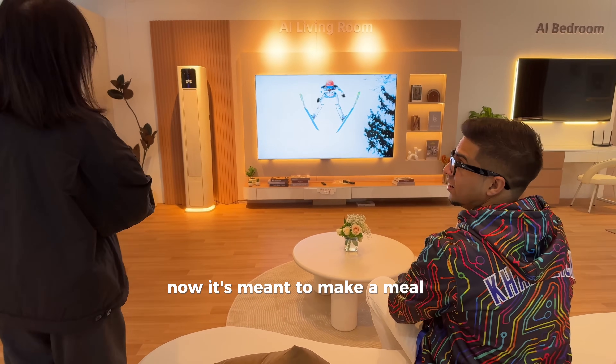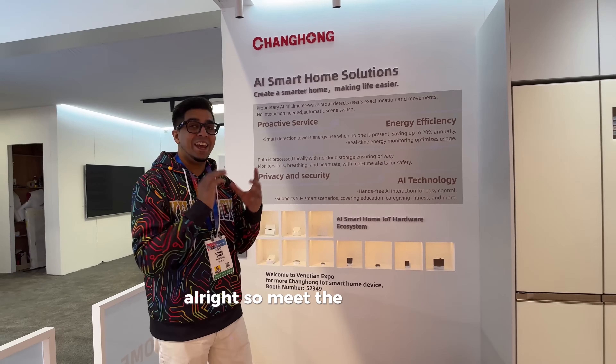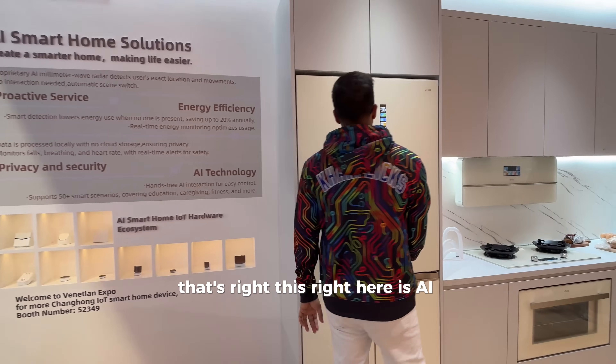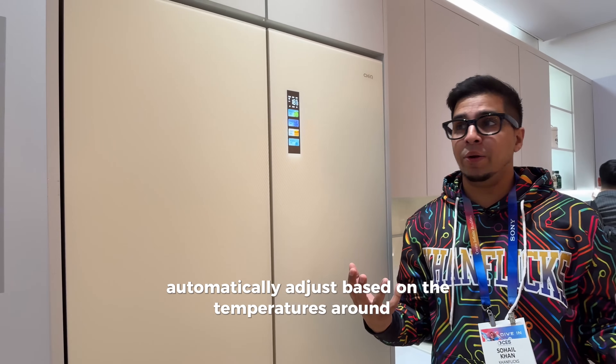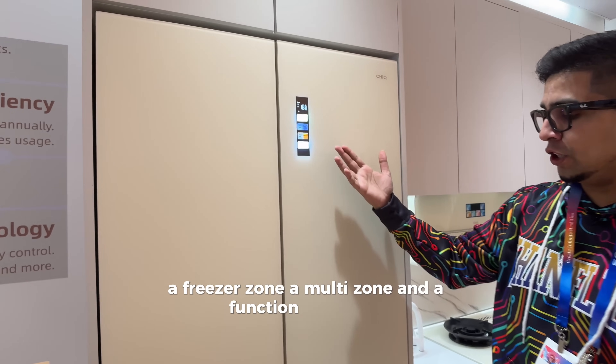Head to the kitchen and make a meal full of energy — it's getting you to the kitchen room. So meet the AI kitchen. We have an AI refrigerator. This is the AI fridge, which automatically adjusts based on the temperatures around it. You have a cold zone, a freezer zone, a multi-zone, and a function zone.